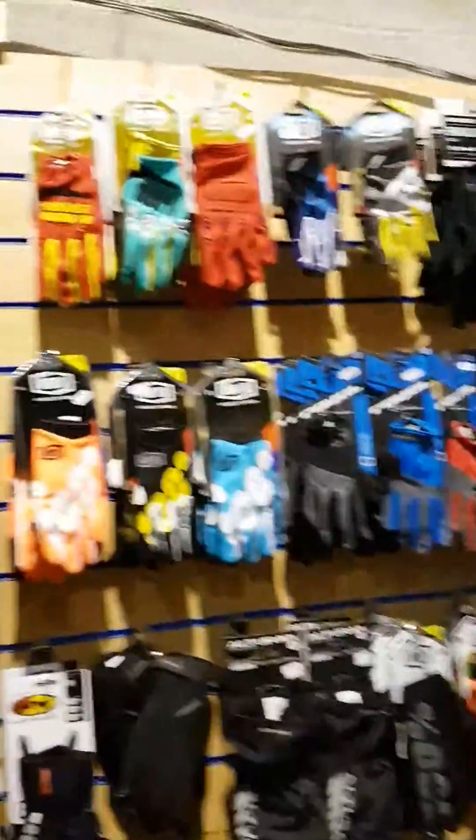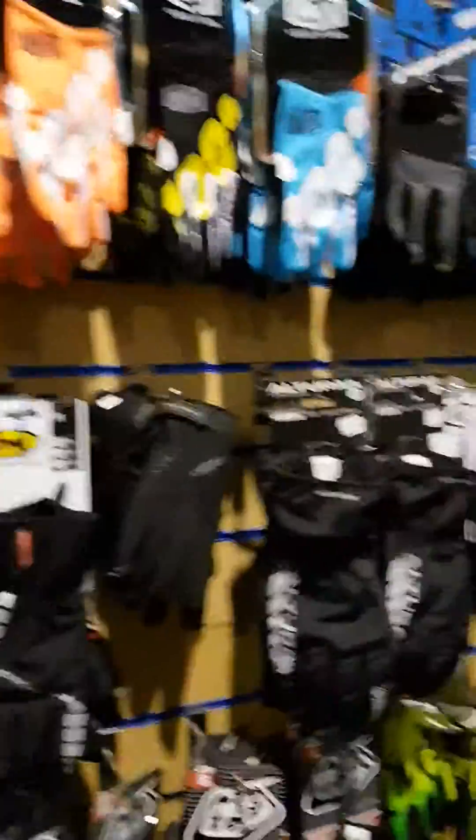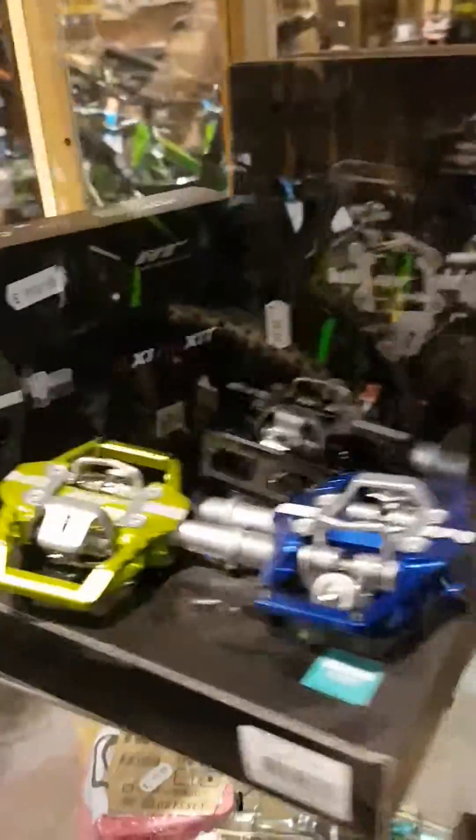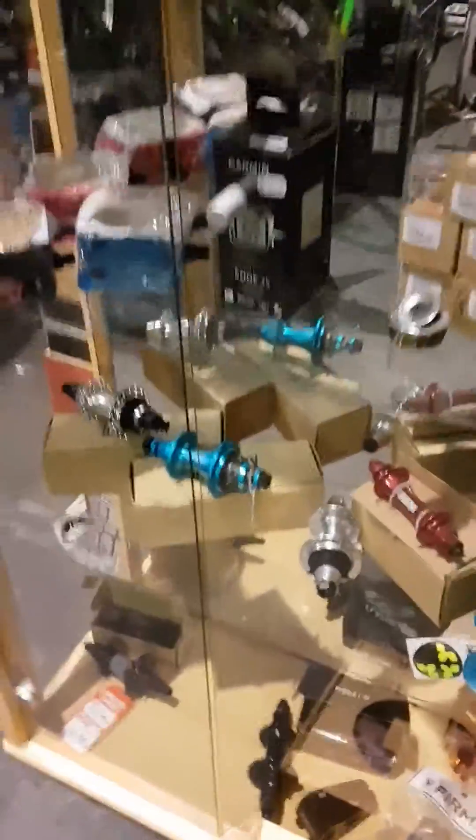One or two gloves — just a few! 100%, Troy Lee, various others. And then we've got the cabinet full of goodies: stems, pedals, HD pedals, DMR Volts, a bit of Garmin, some headsets, BMX hubs — there you go.